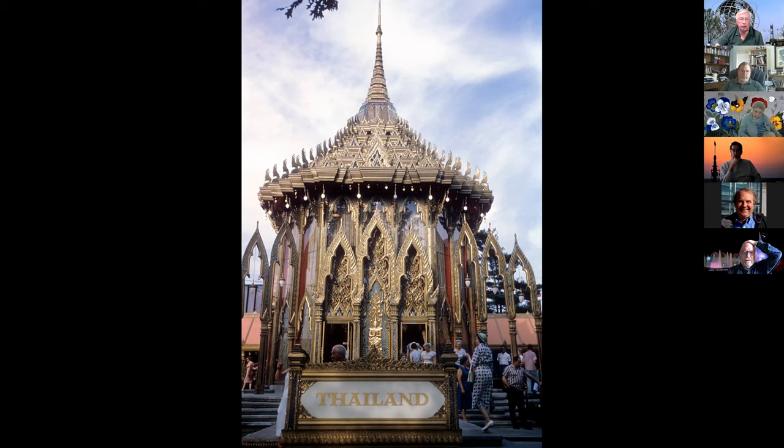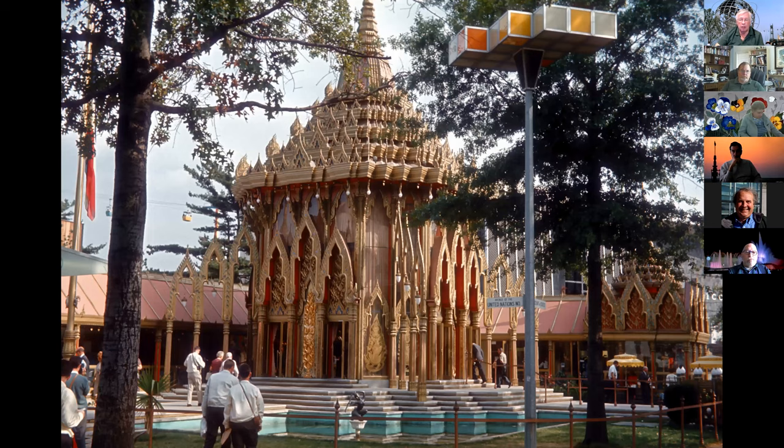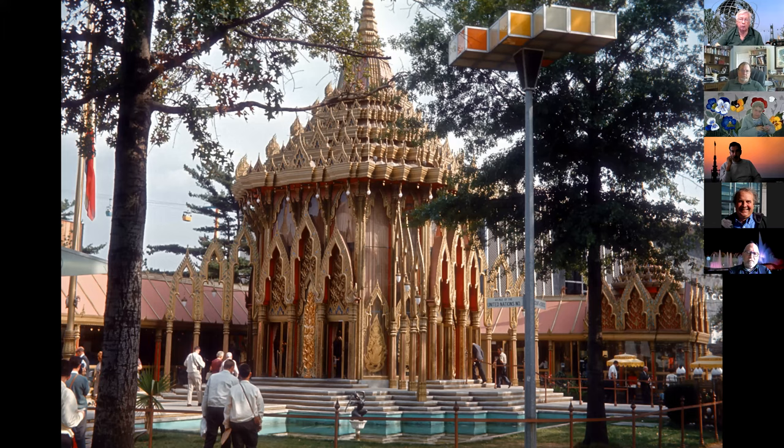It was spectacular. The nighttime shots, which we'll see next week, show really wonderful lighting design. You had a center pagoda-type structure covering the history of the country; the lower building to the left had more history and tourism and economic developments; and off to the right was a very popular restaurant with often very long lines to get in. It was also crowded inside to look at all the displays.